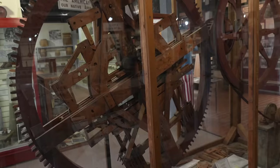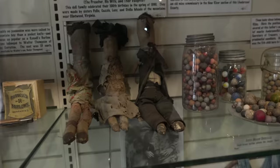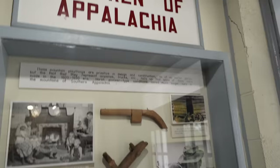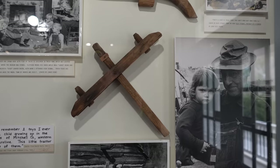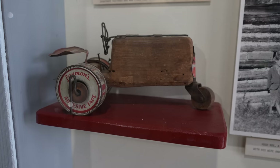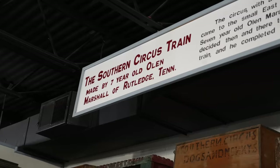Children of Appalachia — there's a Liberty Express and a little sock monkey! Look at those — the mountain folk doll family. Marbles and little shoes over there. You can see some of the toys they made. 'I only remember two toys I ever had as a child growing up in the mountains of Mitchell County, western North Carolina — this little tractor was one of them.' That's a quote from David Bird. There's the Southern Circus Train.